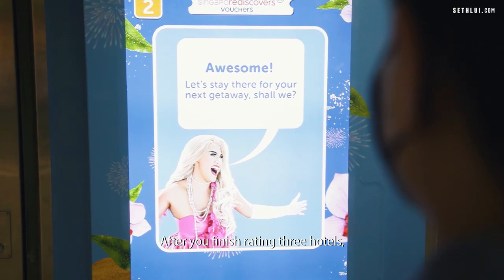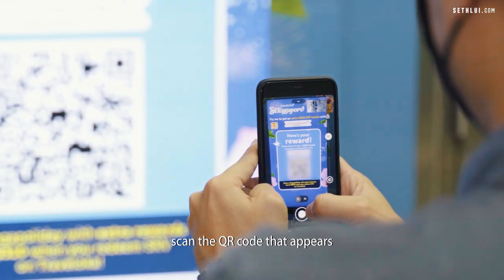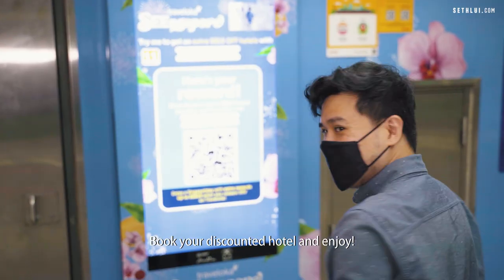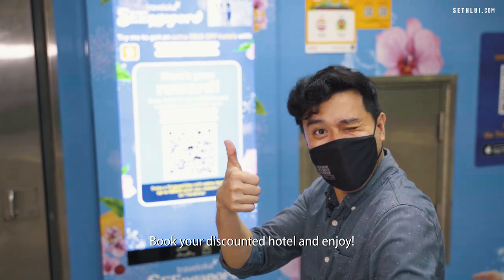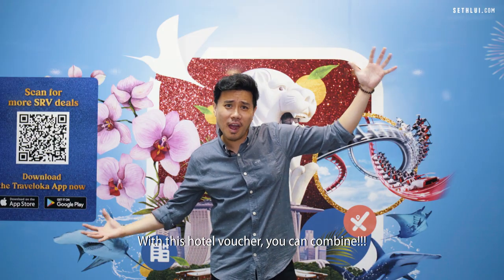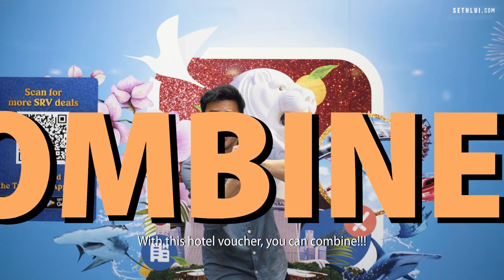After you finish rating three hotels, scan the QR code that appears and you will land on the Traveloka page. Book your discounted hotel and enjoy!